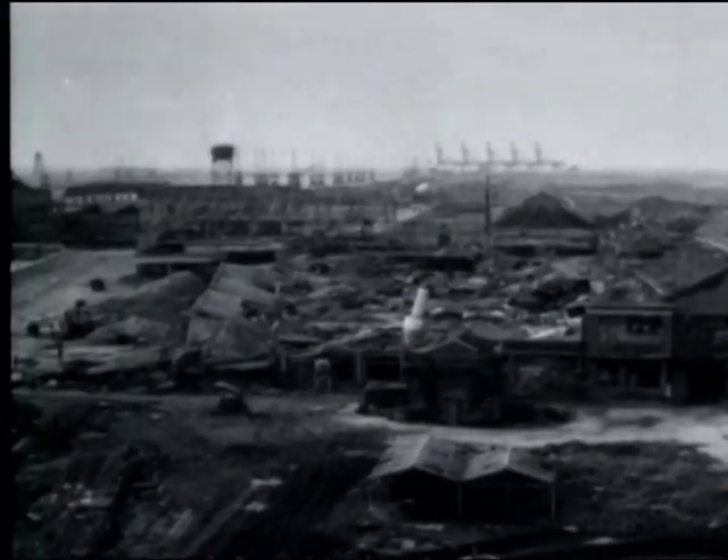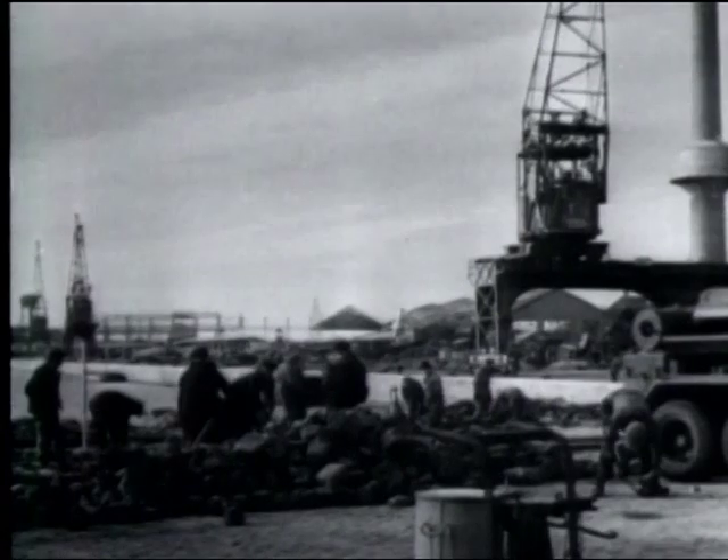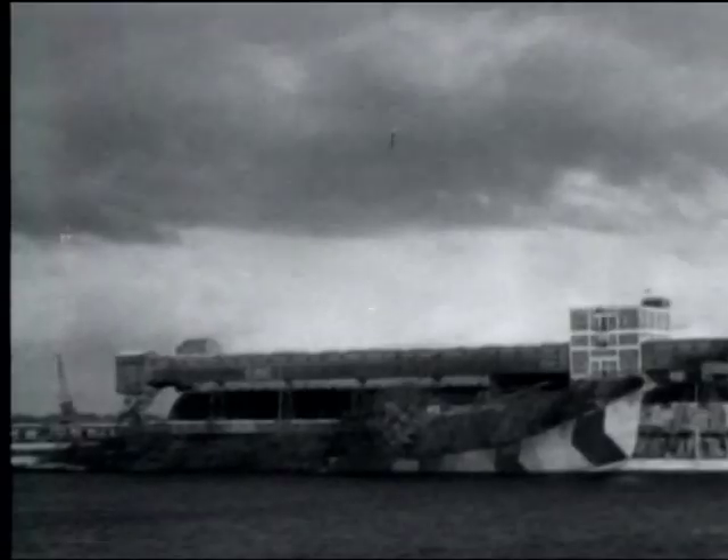The great port of Antwerp, following the long battle to open the sea approaches to its harbor facilities, now has a large portion of its great docking and unloading equipment ready to receive Allied cargo.